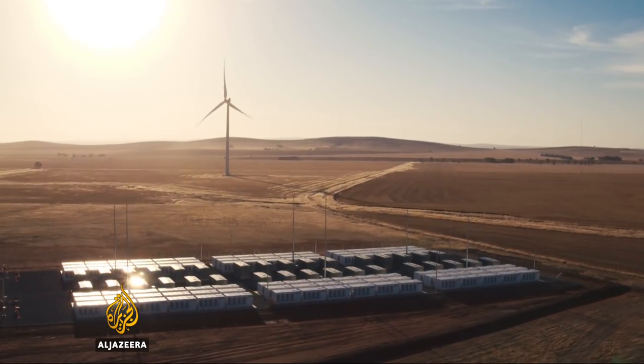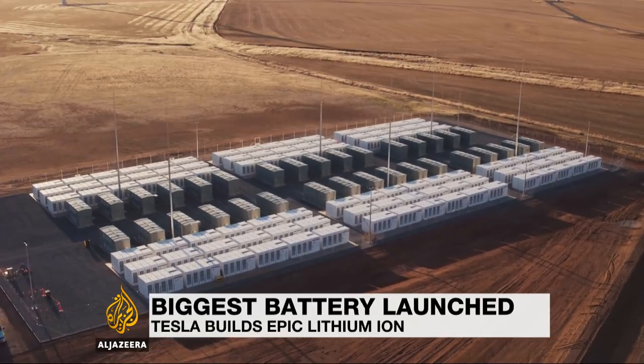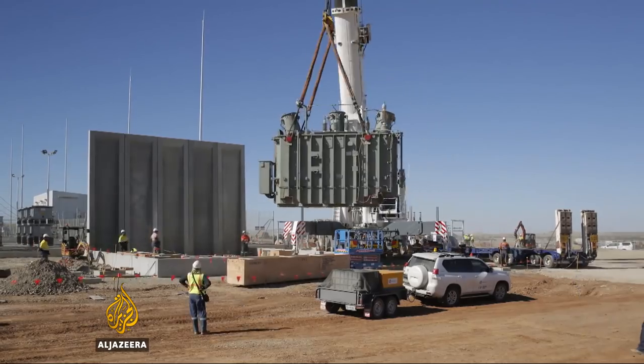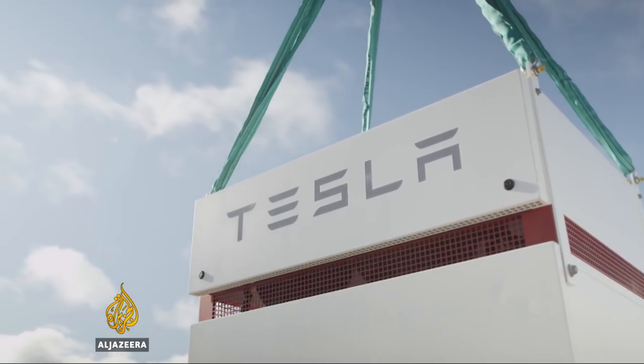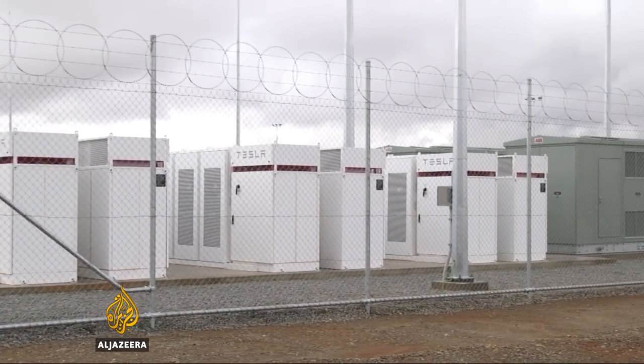This seemingly innocuous rural area in South Australia has suddenly become home to one of the biggest sources of renewable energy in the world, built in 60 days. The US technology company Tesla has built the largest ever lithium-ion battery, which is plugged into the power grid in the state of South Australia.